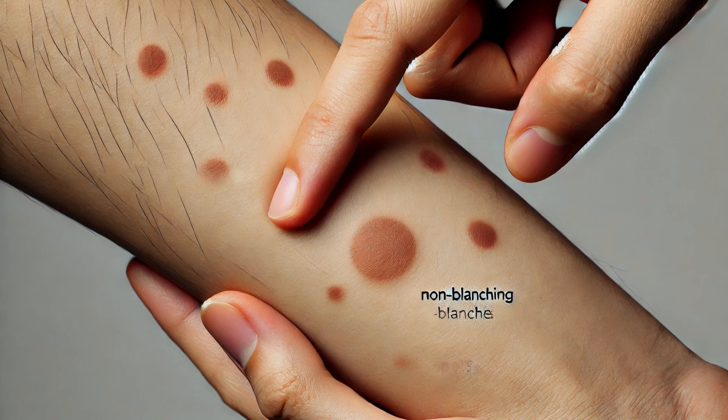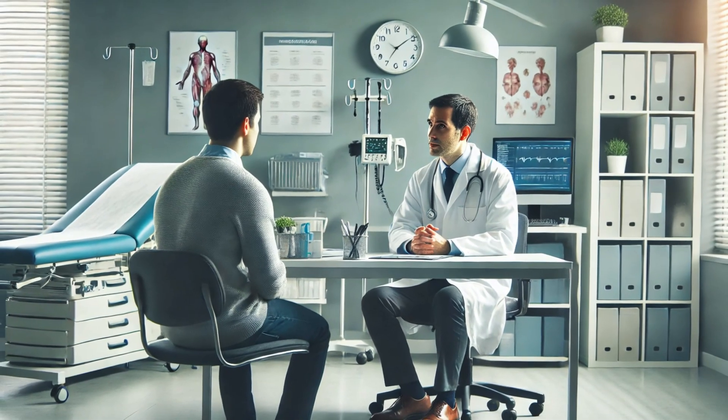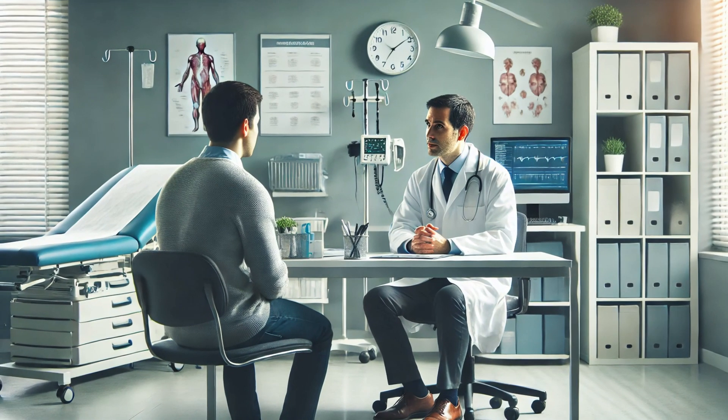If you notice these spots, especially if they appear suddenly or are accompanied by other symptoms, it's time to pay attention. If you find petechiae on your skin, a medical professional can help determine the cause. Diagnosis usually starts with a physical examination, and your doctor might also ask about your medical history and any recent activities that could have led to the spots.